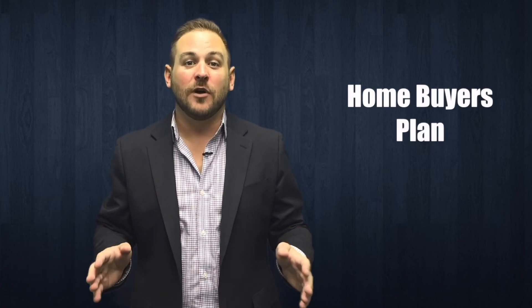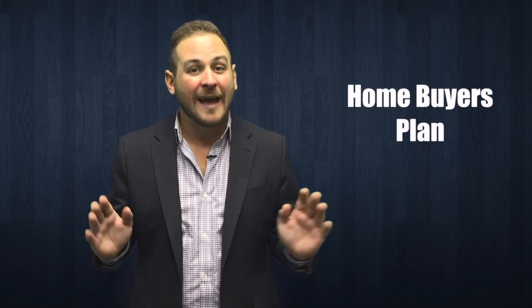The Home Buyers Plan allows you to withdraw up to $25,000 tax-free from your RRSP to buy or build a qualifying home, but you have to repay the amounts you withdrew within 15 years. Should you fail to replace the money in the allotted time, it could end up costing you a great deal of money in income tax. A few things to keep in mind are how withdrawing this money may impact your retirement savings, whether or not you'll be able to make the repayments, and how the growth of your RRSP may be affected while the money is withdrawn.